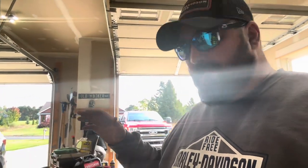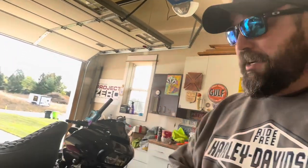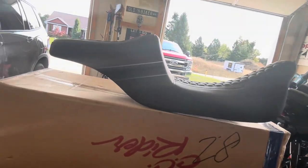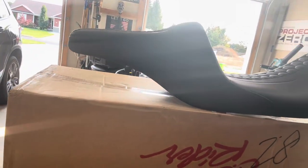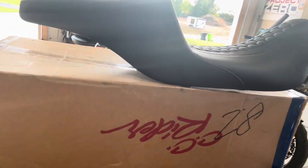We are back home in the garage. Here is the step-up style seat from CC Rider. Let's take a look at it — it's a really good looking seat, it has a really sharp profile, and the back here is nice when it sits on the bike.